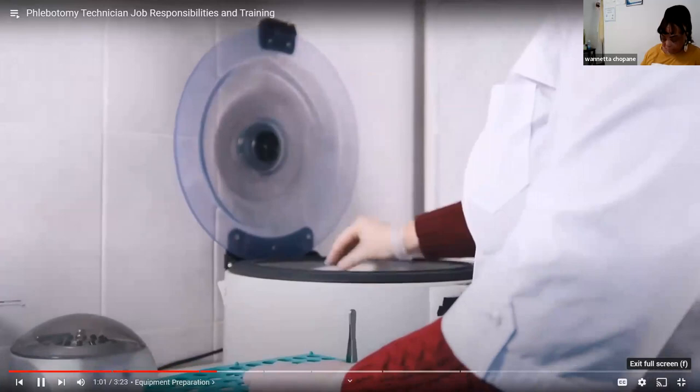Equipment preparation. It's important to have the necessary equipment and materials laid out before a patient ever steps foot in your office. In addition to sterilized instruments and collection tubes, you'll also need tourniquets, disposal containers, and other materials. The better prepared you are, the more quickly the process will go, and the more at ease your patients are likely to feel.